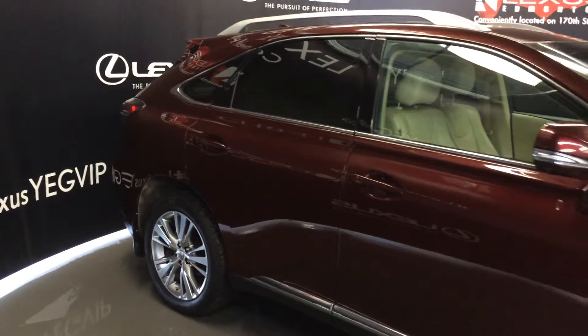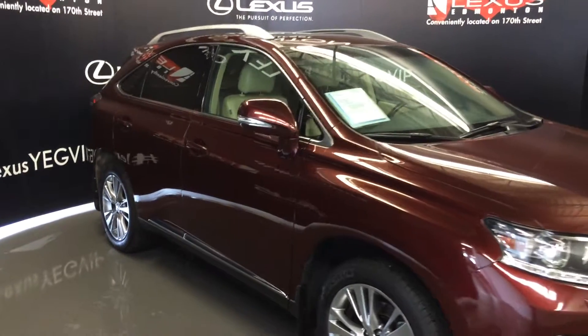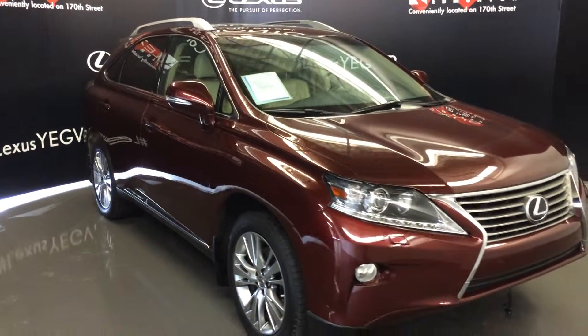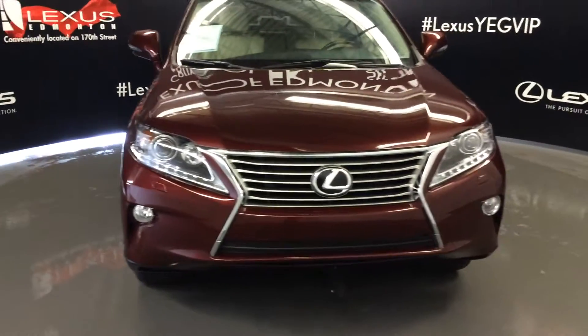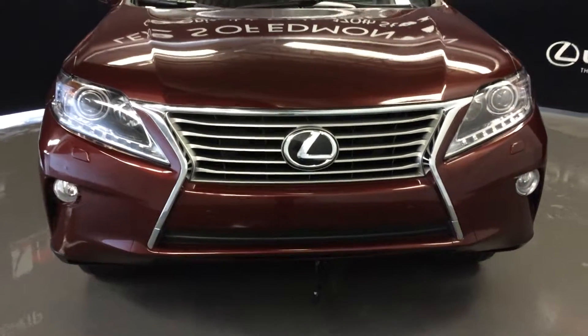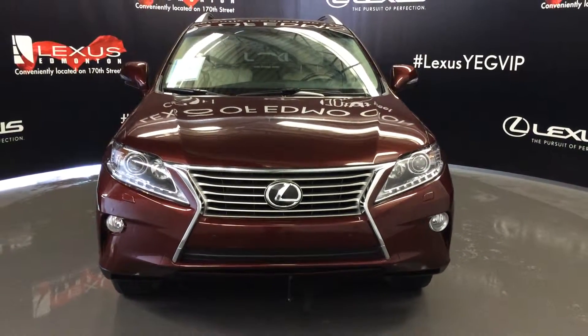Integrated turn signal lights on your side mirrors, auto dimming, power folding, and puddle lamp lights underneath them. Auto leveling headlamp system, xenon headlamps with headlamp washers, LED daytime running strip lights and fog lights, clearance sensors, engine block heater, and so much more. Come on down to Lexus of Edmonton and check out all of our pre-owned inventory.